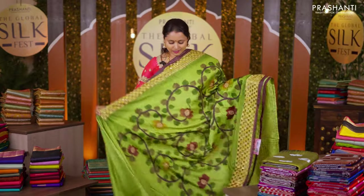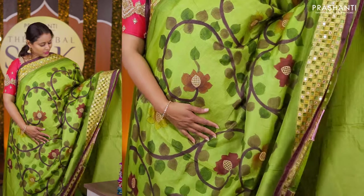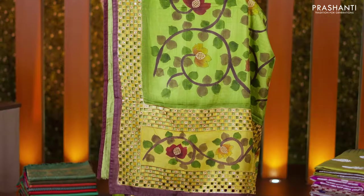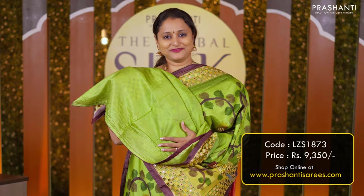Cut work Tassar — a beautiful shade of green with coffee brown combination. Cut work on both sides of the borders with hand-painted kalamkari pattern in the body. A simple hand-painted pallu with cut work embroidery and a matching plain blouse priced at Rs 9,350.